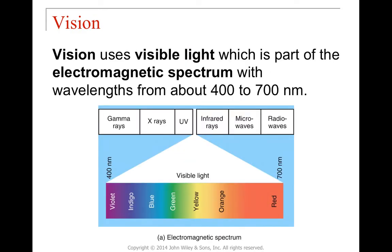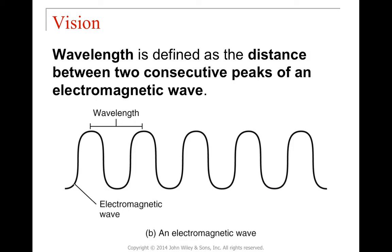Moving on to the sense of vision. Receptors for vision are photoreceptors, limited to a very narrow wavelength range of light. Visible light has a wavelength of about 400 to 700 nanometers, giving us the entire visible spectrum. Below that range includes gamma rays, X-rays, and UV rays. Above that range includes infrared rays, microwaves, and radio waves. A wavelength is the distance between two consecutive peaks. Different wavelengths produce different colors we can interpret.